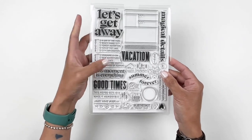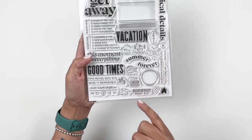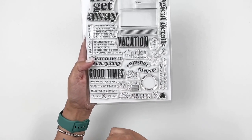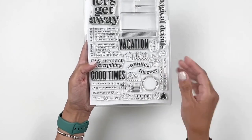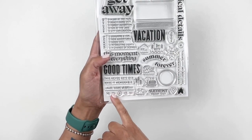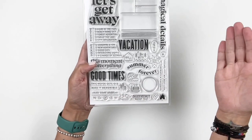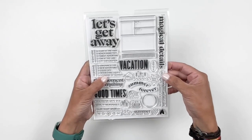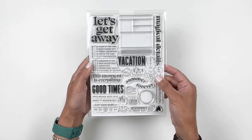I love the 'let's get away,' 'vacation,' 'good times,' 'this moment is everything.' You have the beach, so you can document the beach, the park, hiking, the lake. I really like the playlist here — it says 'chill vibes playlist,' so you can document your summer playlist. 'Magical details.' So cute, so excited for this. I'm going to be using it today in my process video.